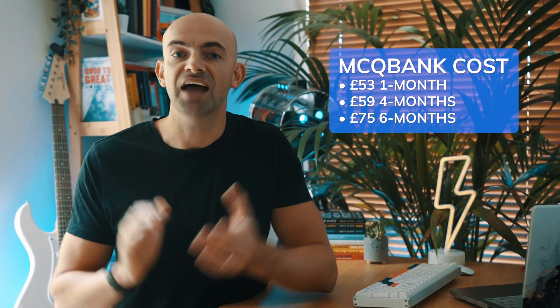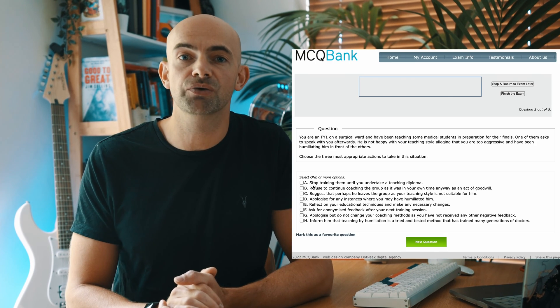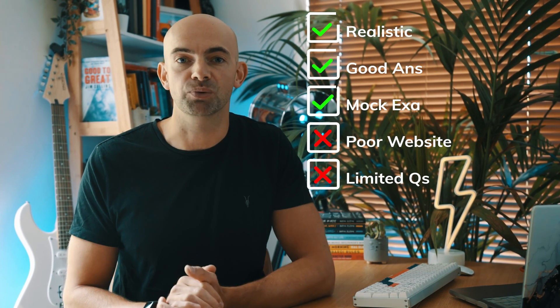MCQ Bank comes with 978 clinical questions and 206 PD questions, costing £53 for one month, £59 for 4 months and £75 for 6 months. The question content is very close to the real MSRA exam; however the website design and layout are pretty antiquated and might not be to everyone's taste.